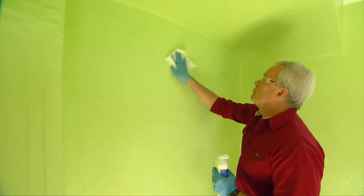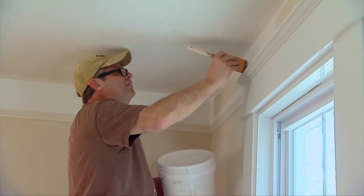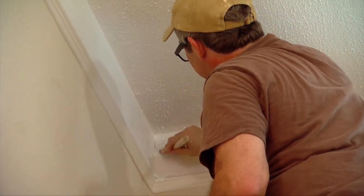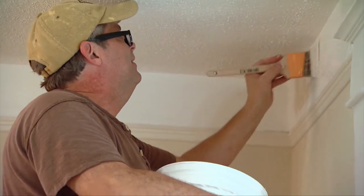Another thing we need to do in this room is to prep the walls to remove the gloss of the existing green paint so the new paint will stick a lot better. Liquid deglosser is a great solution because it keeps you from having to sand everything. While doing this, Alan is getting started with the ceiling paint in the next room.